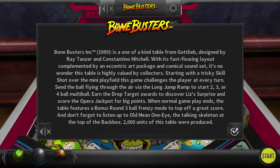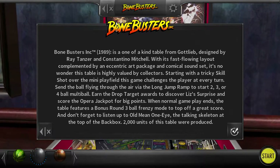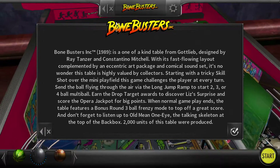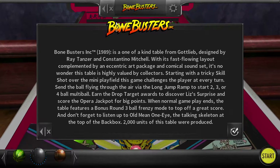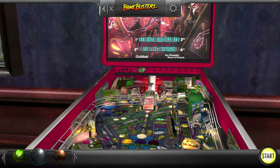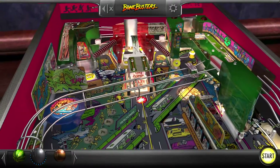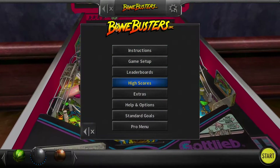First four multi-ball game we will see. Earn the drop target awards to discover Liz's surprise and score the opera jackpot for big points. When normal gameplay ends, the table features a bonus round — a three-ball frenzy mode at the top. Don't forget to listen to old mean one-eye, the talking skeleton at the top of the back box. 2,000 of these units were produced — so highly collectible, not so many tables actually made. Even in demo mode, the camera does not pan up high enough to see the talking skeleton skull, almost certainly because the demo mode is just a hard-coded program that ran on top of every single table without giving any specific considerations.